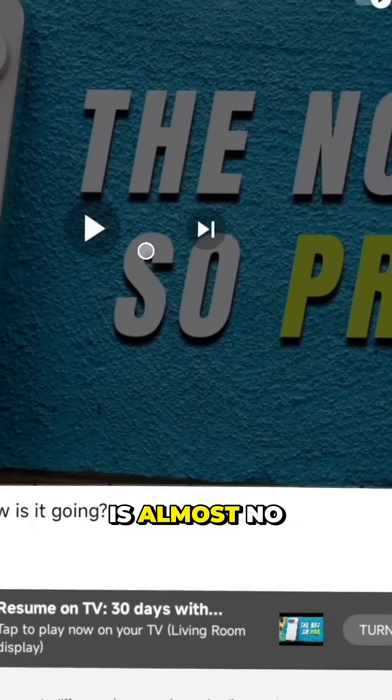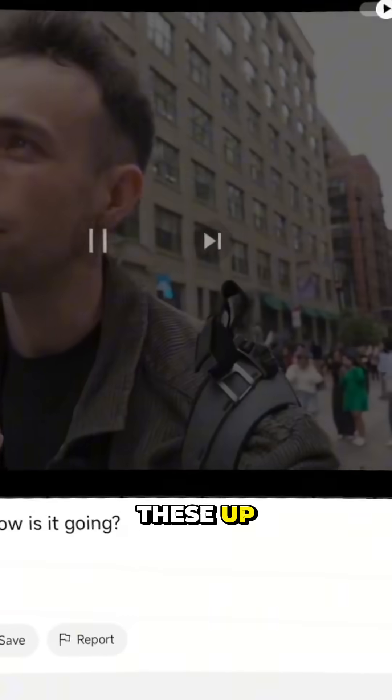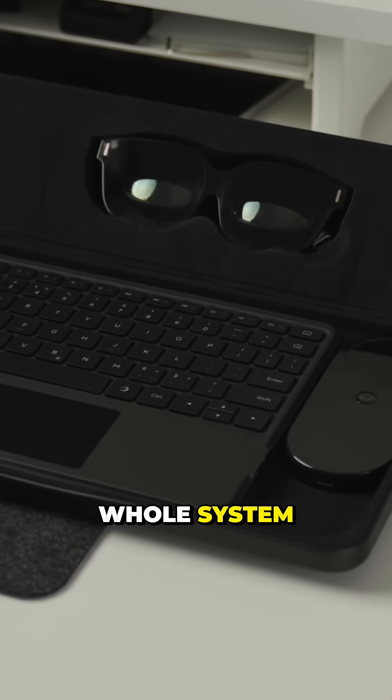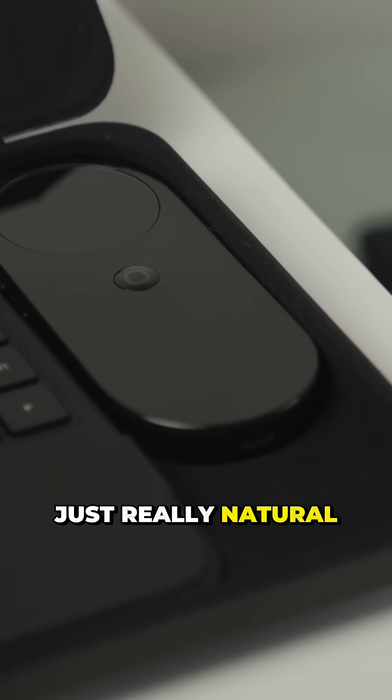And it is smooth and there is almost no delay. Like, even just for this alone it might be worth picking these up. What I like is that the glasses, the pod and that touchboard kind of feel like a whole system, and the hardware and the software work hand in hand. So using this is just really natural.